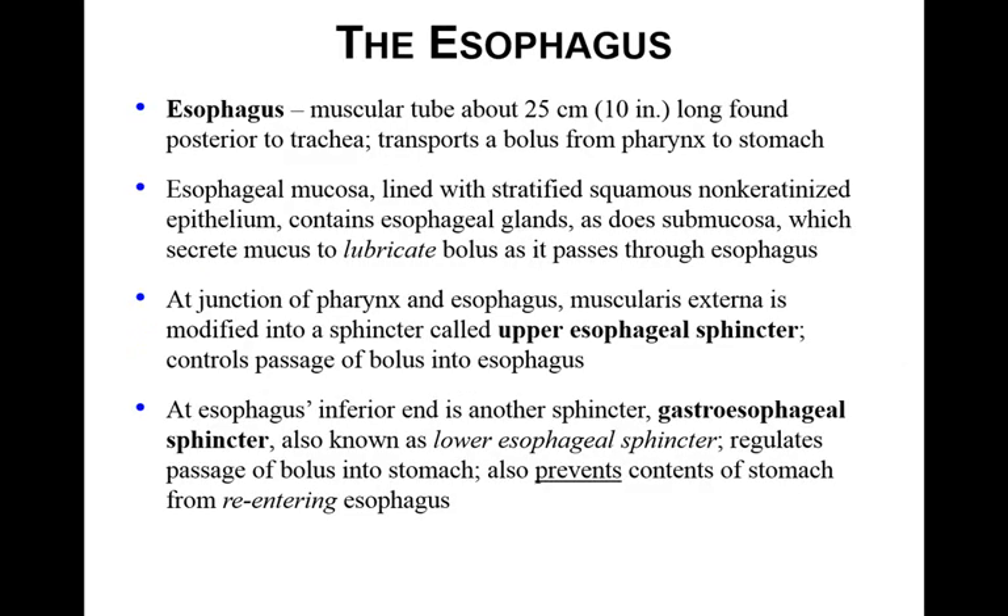The esophagus is a muscular tube, 25 centimeters long, found posterior to the trachea. This is how the bolus gets from the pharynx to the stomach. The mucosa is stratified squamous, non-keratinized, providing some protection from food. It secretes mucus to help lubricate the bolus as it passes down. Where the pharynx and the esophagus meet, there is a muscularis externa, which is a sphincter called the upper esophageal sphincter.